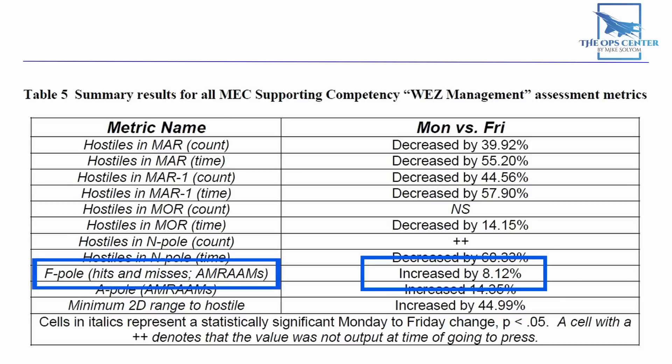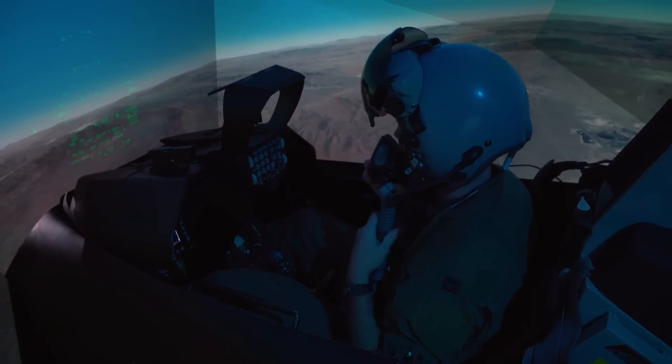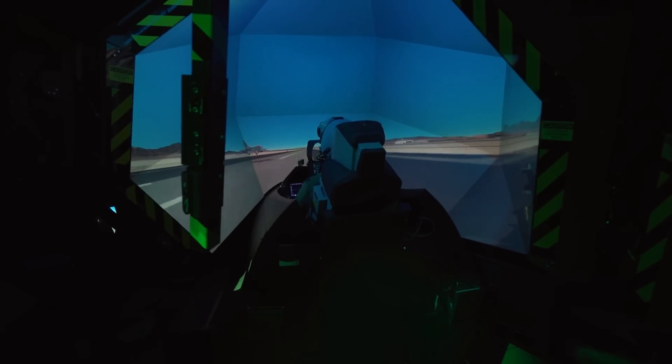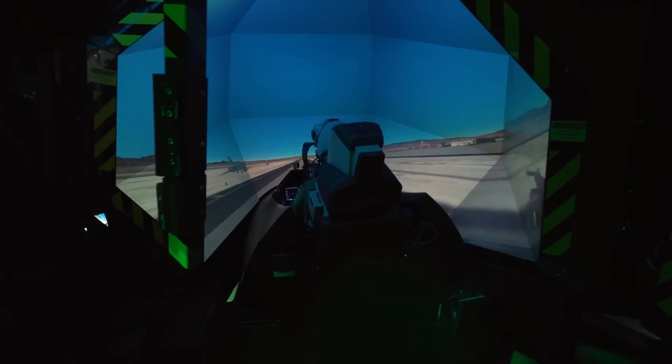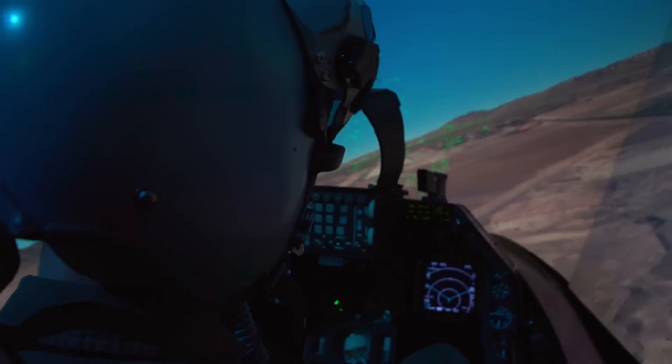When you take into account that the participants were all qualified fighter pilots — and in many cases instructors and weapons school graduates — it's really impressive to see that they improved so much. These are people that know what they're doing already, and even then they still learned something from the sim. The research team didn't set out to prove the viability of sim training; they were just after a set of metrics to use for measuring performance. But the results were hard to ignore, and today sims form the basis of combat training events like Virtual Flag.